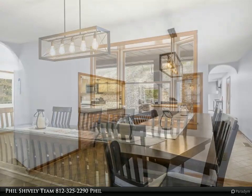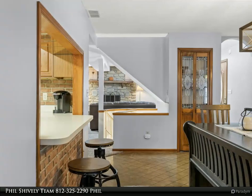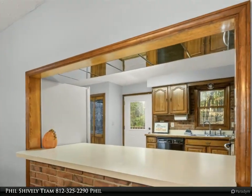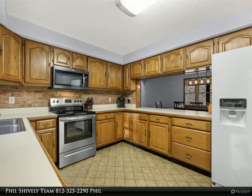In the walkout lower level is a large family room with a wood-burning fireplace and a game room. This area provides an ideal spot for socializing, playing games or indulging in cozy evenings by the fire. Outside, relax in the hot tub under the stars or tell stories around the fire pit.